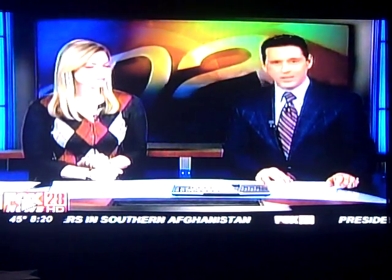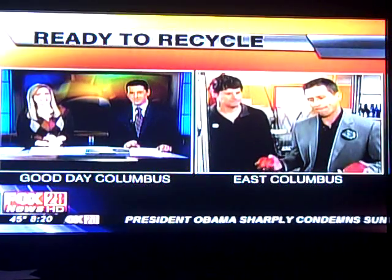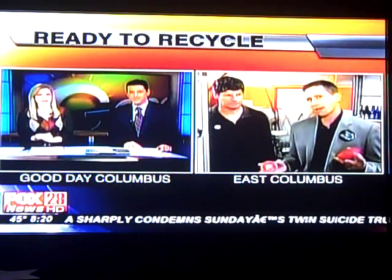8:20 now. One local company is changing the rules when it comes to recycling. It's Johnny DeLoreto, live in East Columbus. They make some pretty cool recycled products there, don't they?